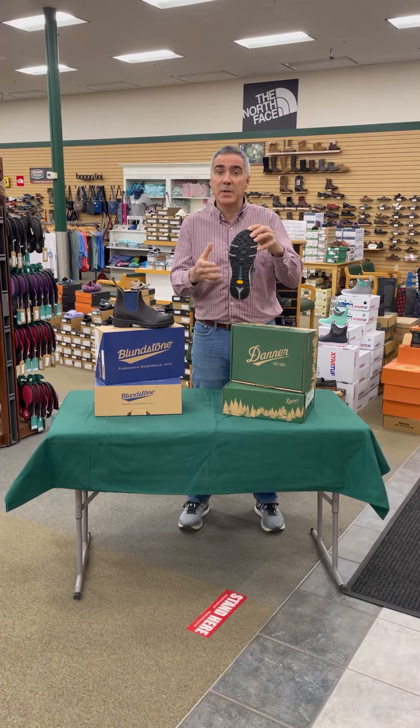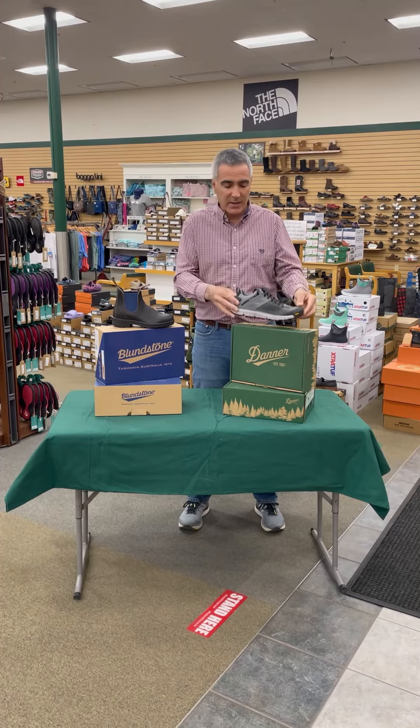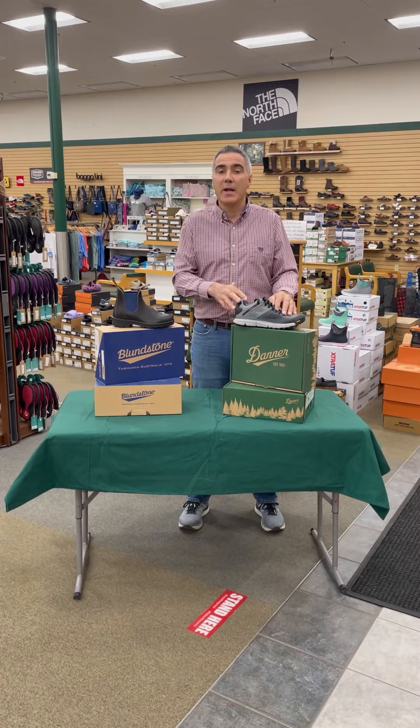The Vibram is a very slip-resistant and tacky material, making it a great trail walking and running shoe. Normal price on this shoe is $145; Lenny's Deal of the Day price is $99.